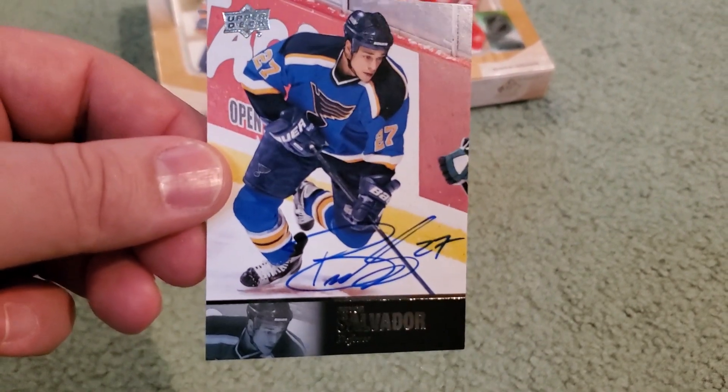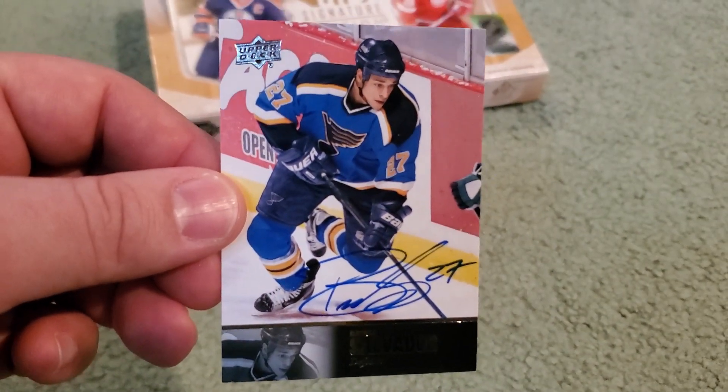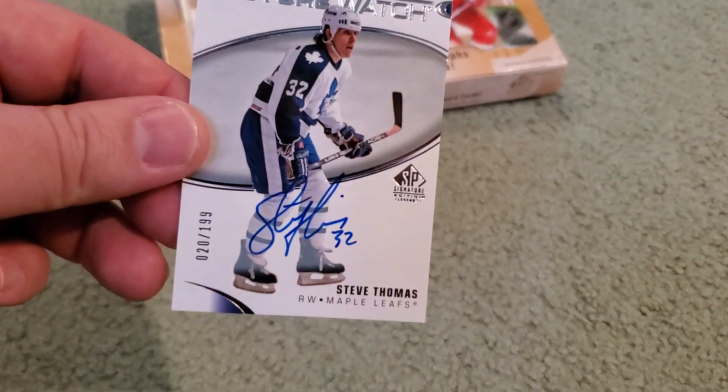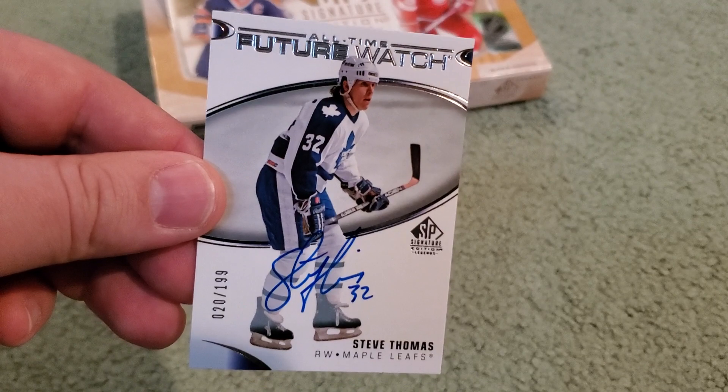Our first autograph — we got a Bryce Salvador, on card. Of course everything in here is on card, so that was pretty cool. Then again, this was another decent box for sure. We got an All-Time Future Watch — Steve Thomas. There you go, you Leafs fans — out of 199. Steve Thomas, beautiful looking card right there.